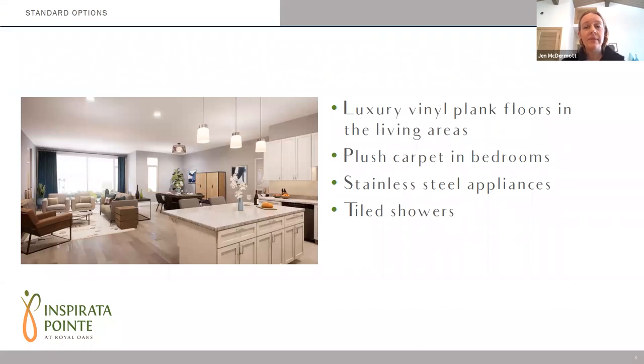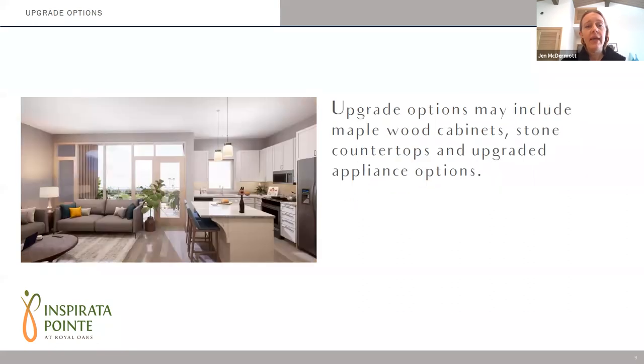Some of the standard options include luxury vinyl plank floors that run throughout your living areas, plush carpet in the bedrooms, and a stainless steel appliance package. You'll also have tiled showers and walls in your bathrooms. Some upgrade choices may include maple wood cabinets, stone countertops, and an upgrade appliance package.